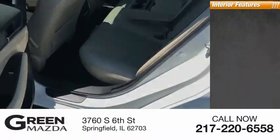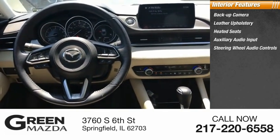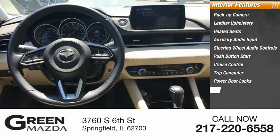Inside you'll find a backup camera, leather upholstery, heated seats, auxiliary audio input, steering wheel audio controls, push-button start, cruise control, trip computer, power door locks, and power windows.